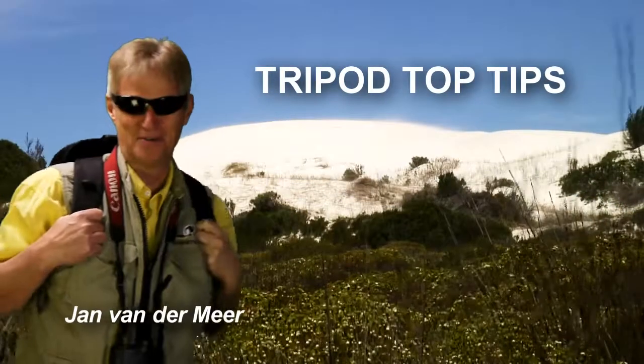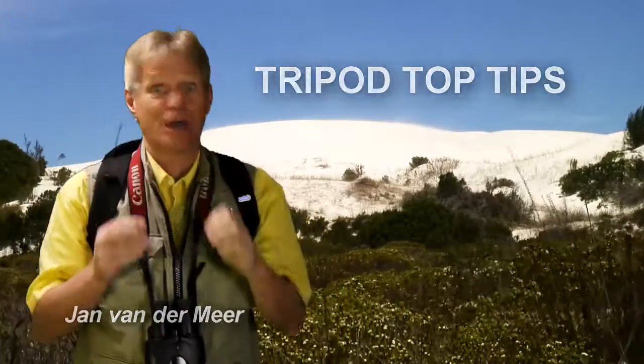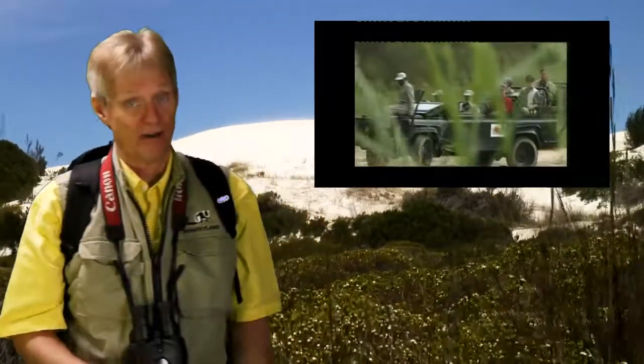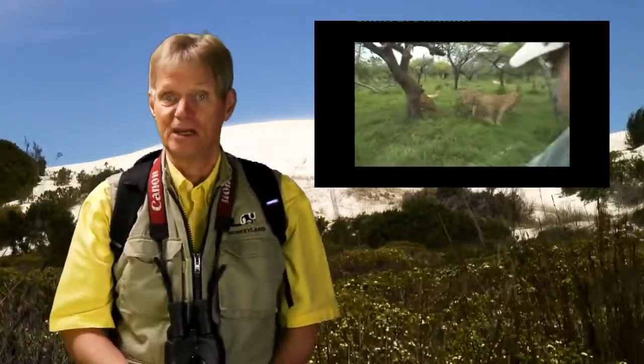Hi, hello, my name is Jan van der Meer. I'm here in South Africa. I enjoy tremendously from South Africa — we are here every year. My wife and I, we're making video safaris with groups for videographers, photographers, and we love it here.